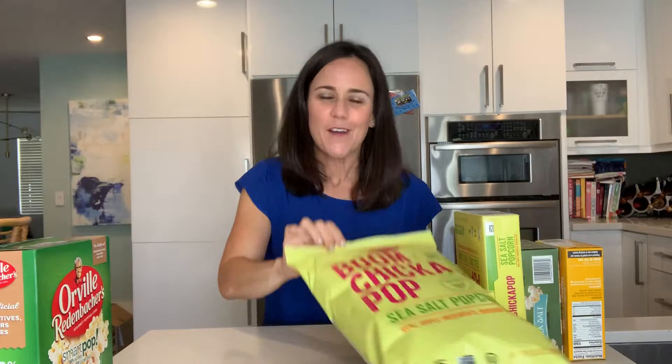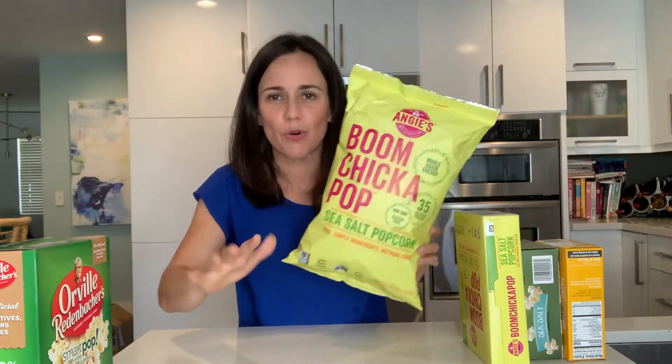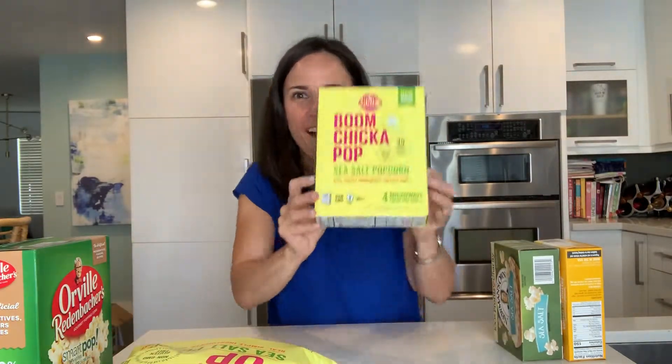Just because one of their products is bad doesn't mean they don't have a good one. They do have a natural one — when you see 'Simply Natural,' chances are they removed that, but you still can't trust the front of the label. You must go and look at every ingredient. One of my favorites is Boom Chicka Pop — I love this brand. Popcorn, sunflower oil, sea salt. Sunflower oil is not great quality, but it's not going to kill you. And I found they now have little microwavable bags — same good quality: whole grain popcorn, palm oil, and sea salt. If you haven't tried it, now you can get warm Boom Chicka Pop. That got me excited.